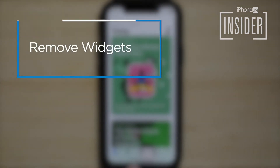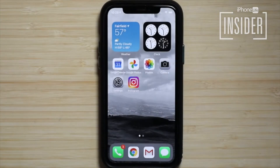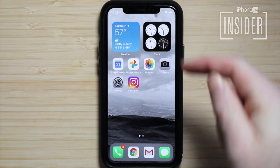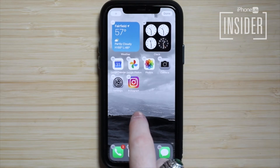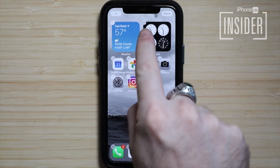6. Reduce the number of widgets on your screen. Widgets allow you to quickly view information such as weather, your calendar events for the day, activity progress, and much more. But widgets use power to keep up to date. To remove widgets you don't need, tap and hold on the home screen until you enter jiggle mode and all the apps start to move. Then you'll see a minus symbol next to any widgets you'd like to remove.